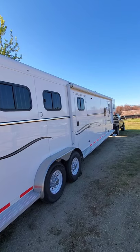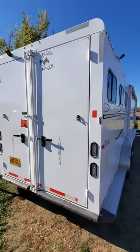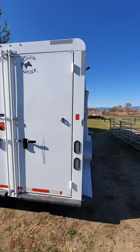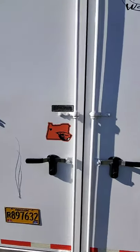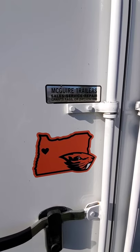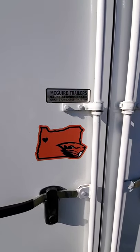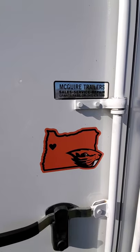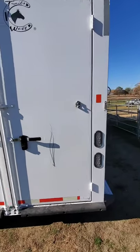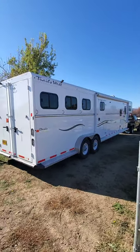On this side we have our door to the living quarters and the mid-full tack, and on the other side we'll have the mid-full tack again with the escape door. Here are our rear backup lights and brake lights. Next I want to point out that McGuire's Trailers in Grants Pass, Oregon is where we bought it from — 541-474-1098. Give them a call, they are super great people. We bought our first trailer from them and now our second. Also, we are Beaver fans — Oregon State — and there are no Ducks allowed in this trailer unless they are paying a fee. If you are a Beaver fan, you travel for free.